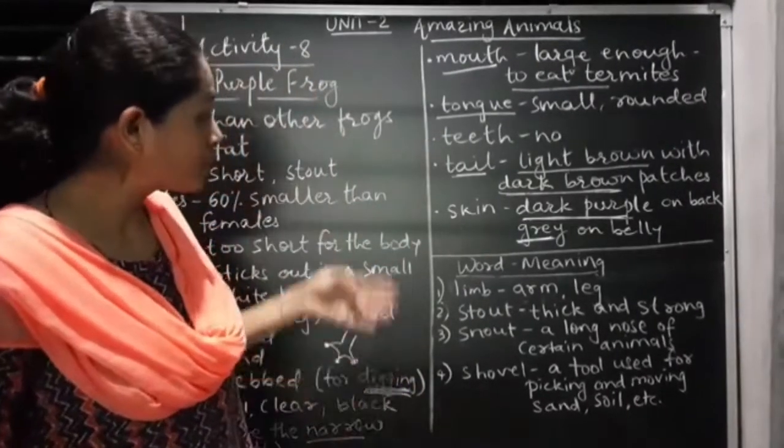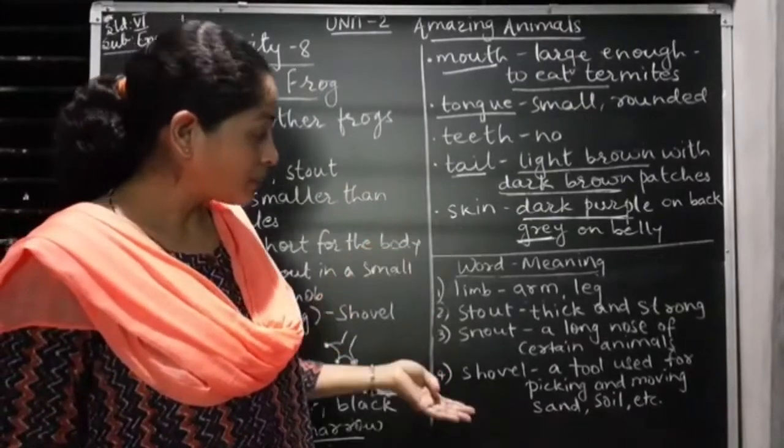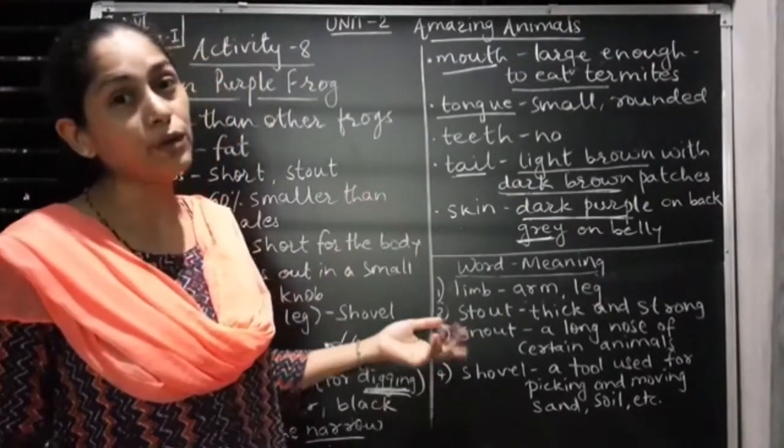Here I have written all the main points. The meanings are also here — you have to copy them in your classwork.